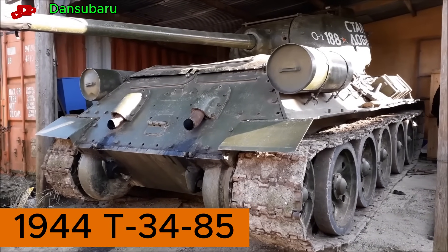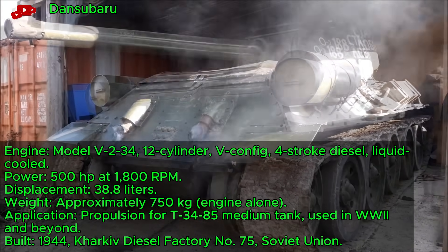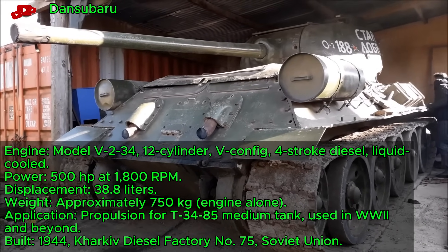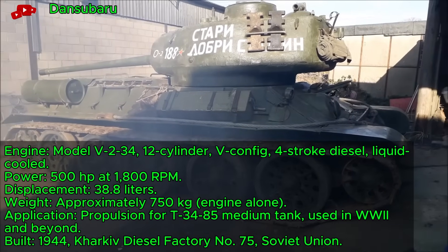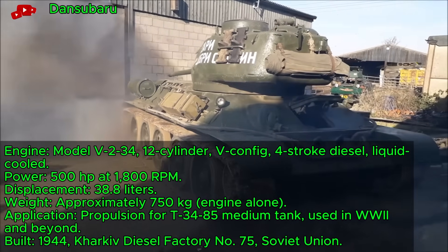1914. T-34-85 tank engine, a 38-liter V12 diesel, attempts a challenging cold start after decades in deep storage. This 500-horsepower Soviet warhorse, built during World War II, powered the iconic T-34-85 medium tank. It supported combat operations on the eastern front.